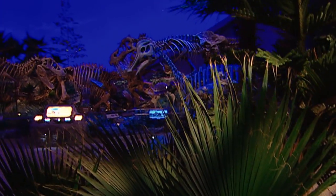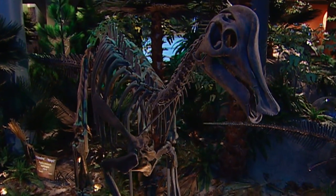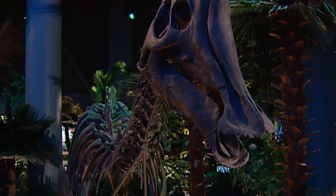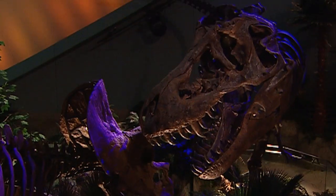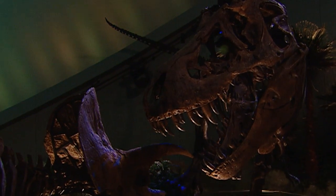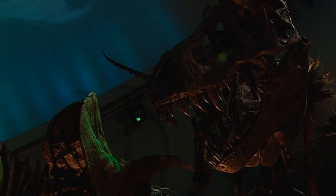At one time there were dinosaurs in Indiana, but their remains were scraped away by huge moving sheets of ice called glaciers. Now the only dinosaur bones you'll find are here in the Dinosphere at the Children's Museum of Indianapolis. However, glaciers did grant us access to the layers below that contain fossils of the earliest life on earth.